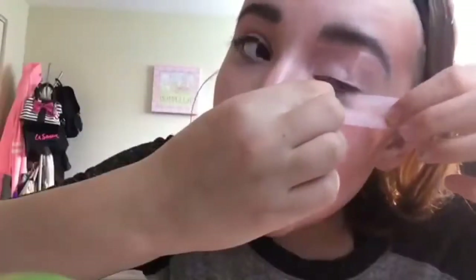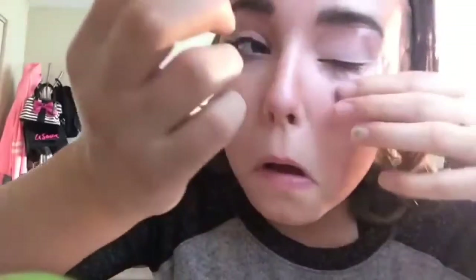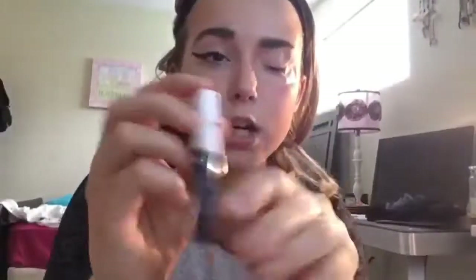Okay y'all, this is me with makeup and this is me without makeup — I look beautiful both ways. You take a tape, like this, and you're gonna take your liquid eyeliner.